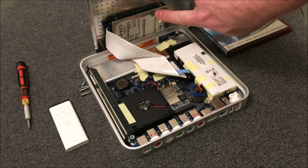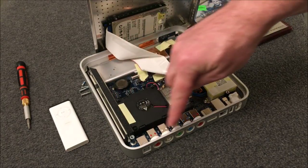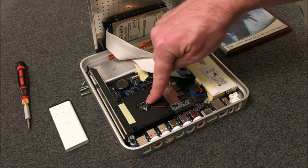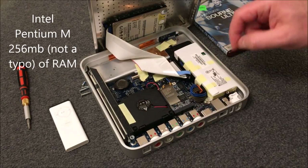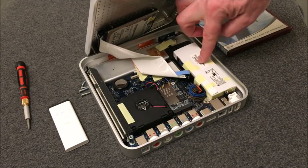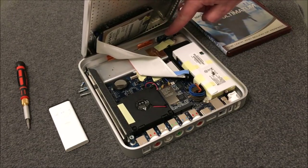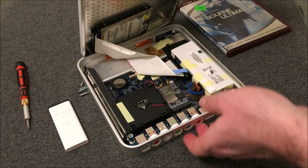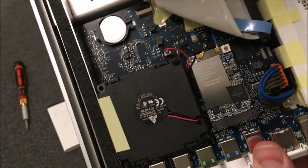Underneath is the IDE hard drive connected with an IDE cable right into the motherboard. There's a backup battery just like on a PC, a cooling fan above the processor — which I believe is an Intel processor. Here is the Wi-Fi adapter card, the power supply module, and the front IR receiver with the power indicator light. It's a pretty cool thing inside.